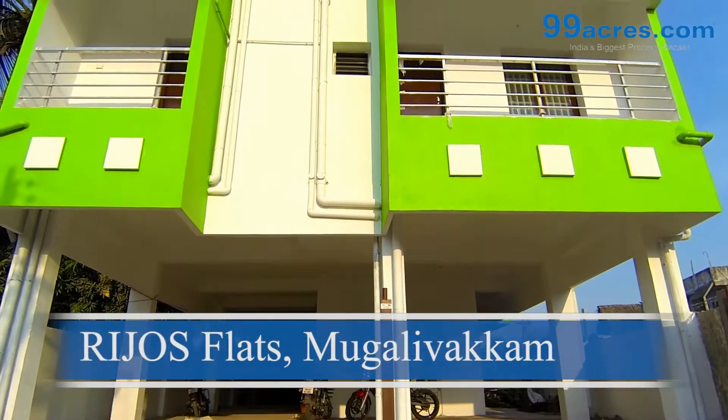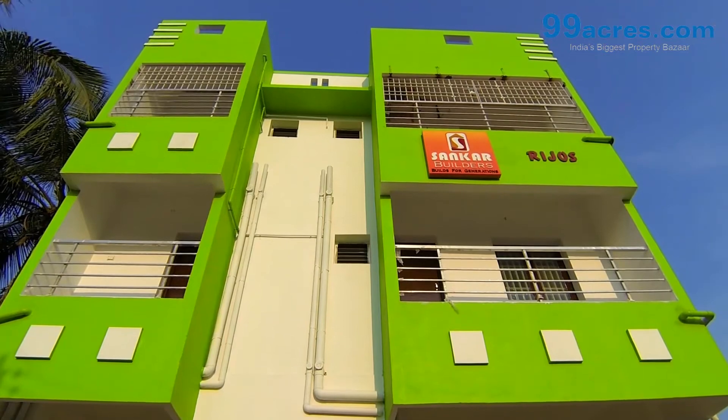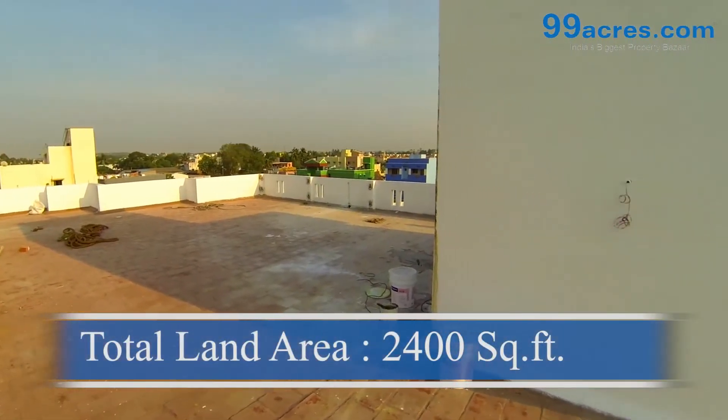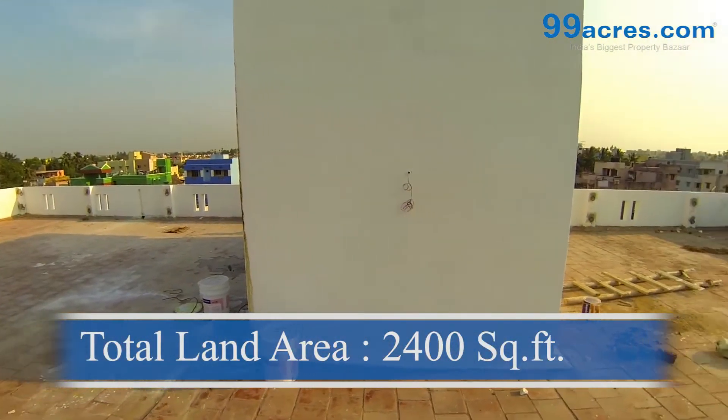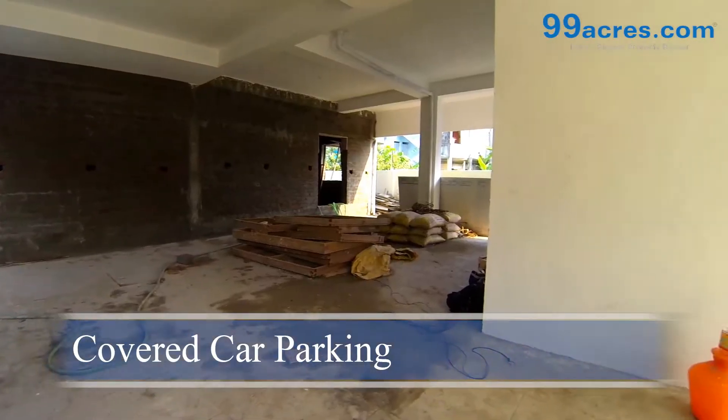This is Rejo's Flats, brought to you by Shankar Builders, located at Mughalivakam. The total land area of this flat is 2400 square feet and there are six residential units. There is a covered car park.